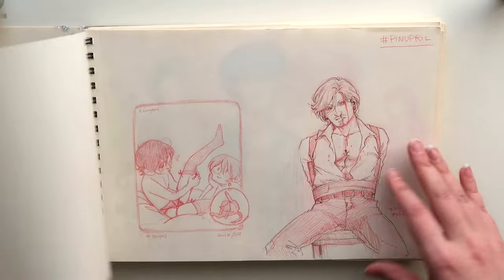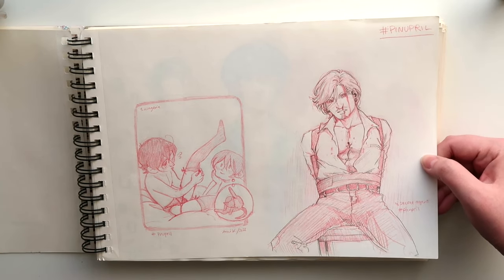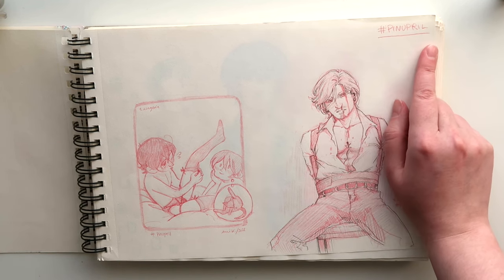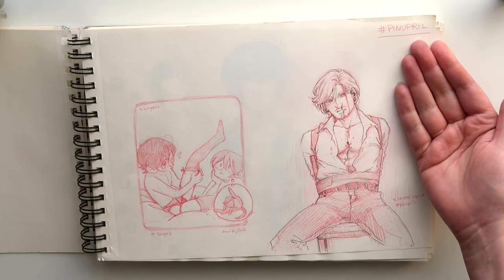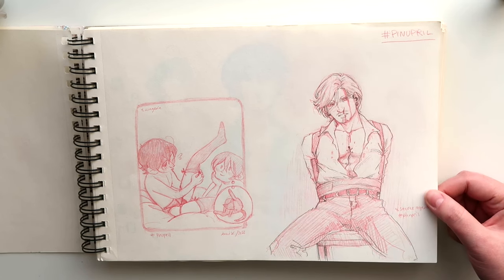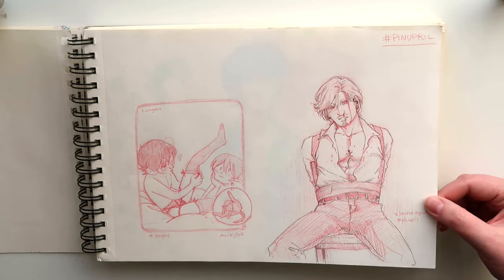This is some kind of feather transformation magic happening in The Witch Door. So this was for visualizing how to draw it. These — I made an art challenge prompt list called Pinup Reel for April. It's prompts for pinup drawings. I actually didn't draw all of them, I just drew a few — maybe I didn't have enough time.